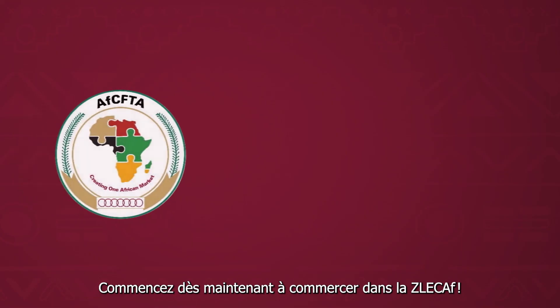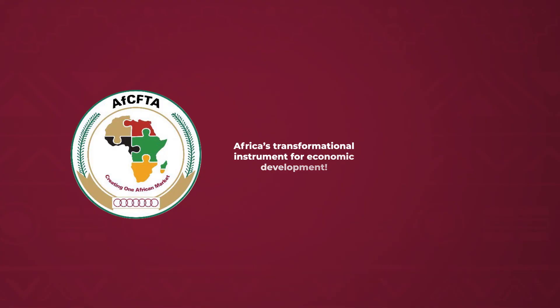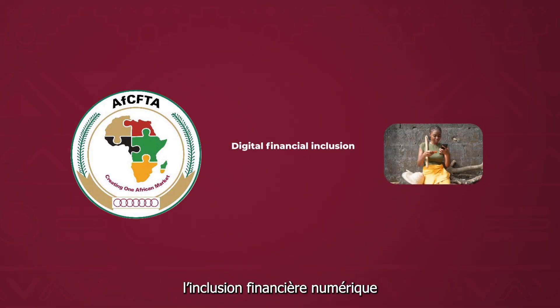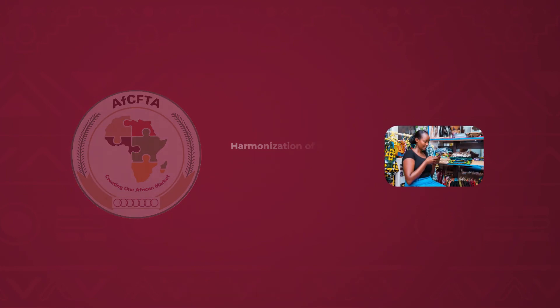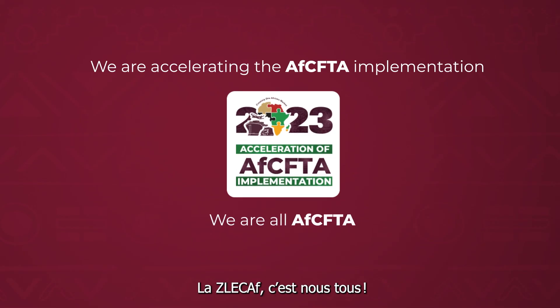Start trading under the AfCFTA now. The AfCFTA is Africa's transformational instrument for economic development, promoting the development of value chains, digital financial inclusion, women and youth in trade, and harmonization of customs and trade regulations. We are accelerating AfCFTA implementation. We are all AfCFTA.